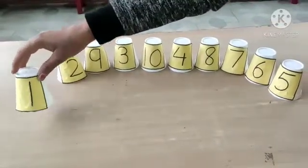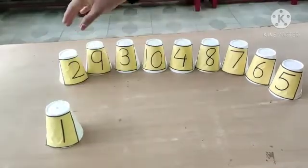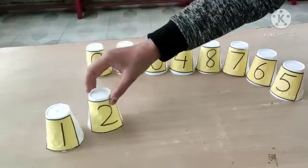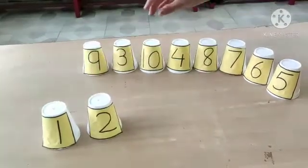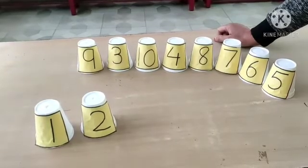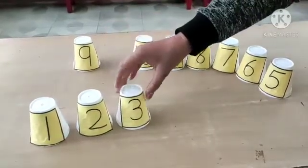Number 1. Now tell me which number will come next? Yes! Number 2. Very good. Now which number will come next? Yes! Number 3.